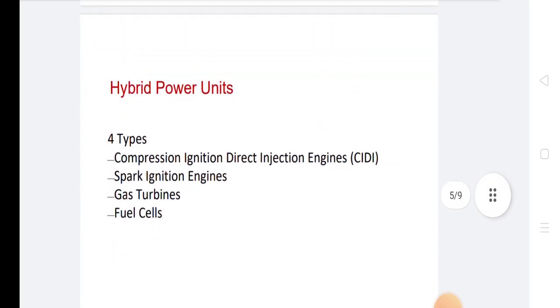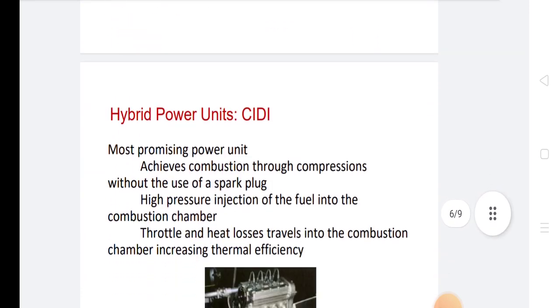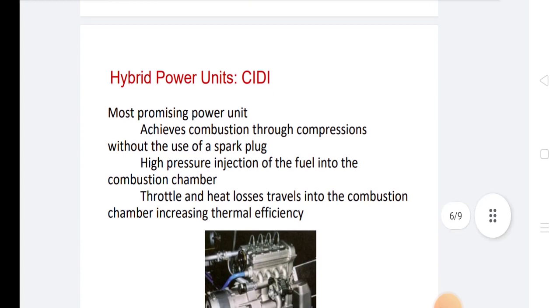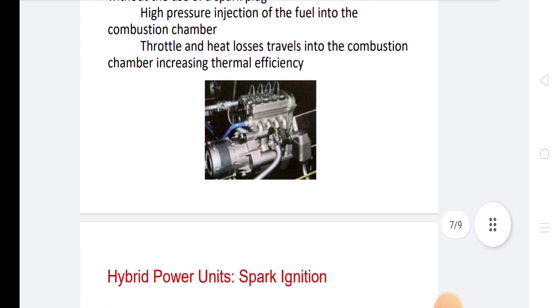In hybrid power units, types include compression ignition direct injection engines, spark ignition engines, gas turbines, and fuel cells. The most promising power units achieve combustion through compression without the use of a spark plug, using high-pressure injection of fuel into the combustion chamber, which reduces throttle and heat losses, increasing thermal efficiency. Spark ignition engines run on an auto cycle, using a homogeneous air-fuel mixture before entering the combustion chamber.